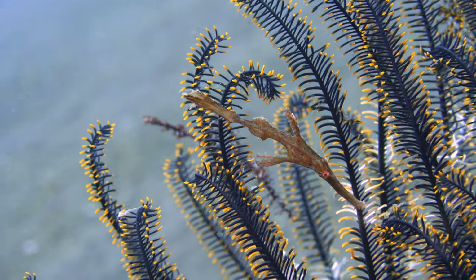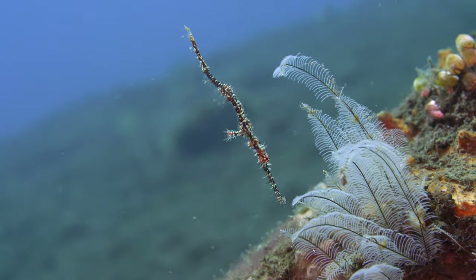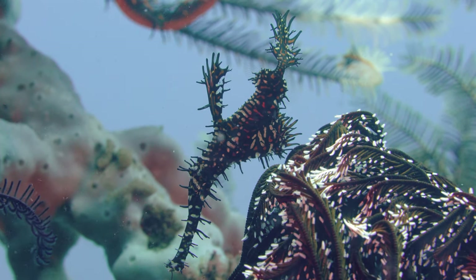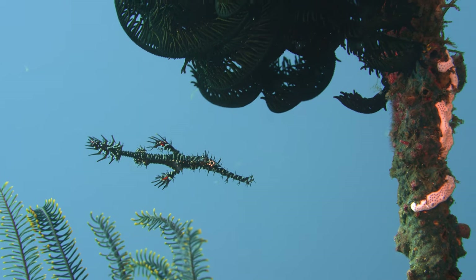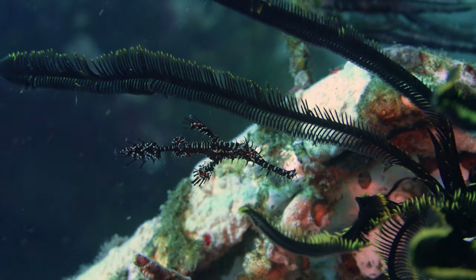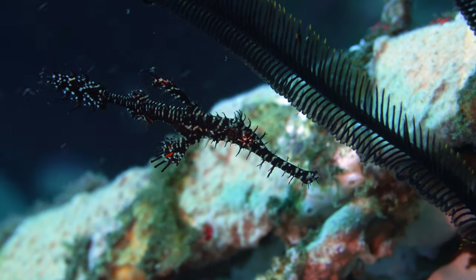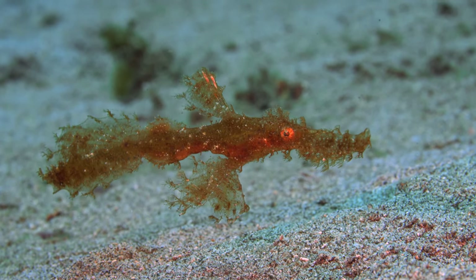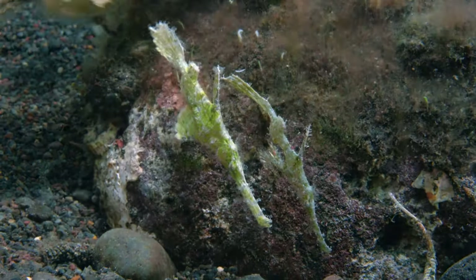Ghost pipefish like feather stars as well — to hide. Yellow, white, black. Their shape makes them tough to spot, like this hairy ghost pipefish, or those halimedas that look like leaves.